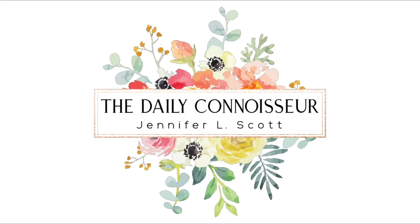Hi everyone, Jennifer here. In today's video, I'm going to be sharing some of the most unusual and effective products on Amazon. Welcome back to the Daily Connoisseur. The day that you're seeing this is Prime Day — it's two days this year, so there's a bunch of deals on Amazon. I thought I would share my unusual yet effective tips.